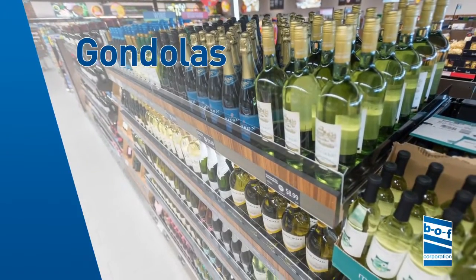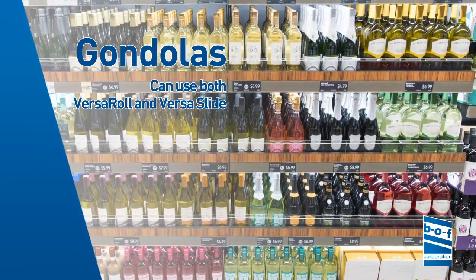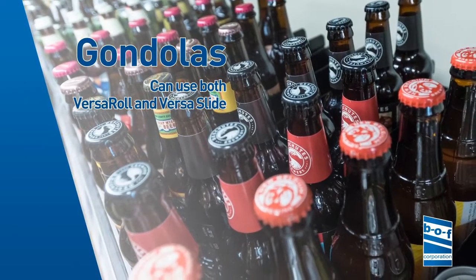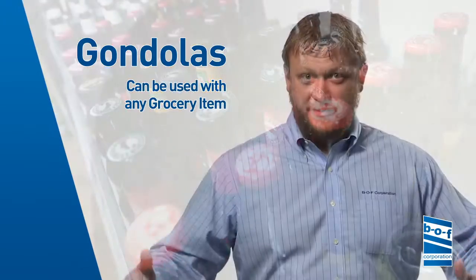We're also starting to grow more in gondola and center aisle applications with gravity flow shelving. We can use both VersaRoll and VersaSlide with that eighth-inch adjustment, and that helps account for a lot of crazy wine and craft beer sets. We're also getting into anything from water to pet food sets as well.